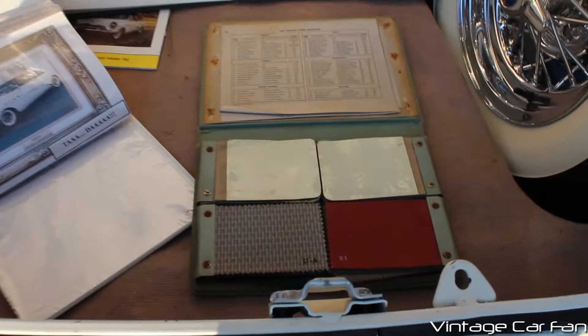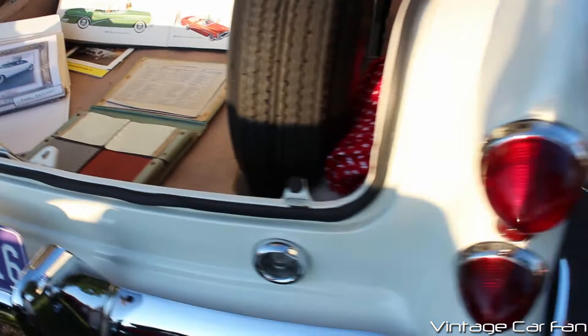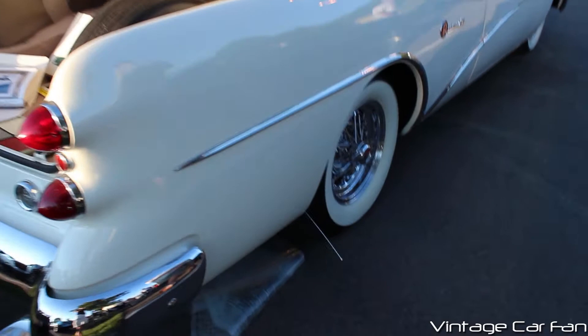There are some dealer brochures with advertisements, a full-size spare tire, and a very cool — and I'm sure very rare — dealer kit which shows all the different fabric options that you could get for the interior on this car. Very cool to see all those little samples, and a very cool taillight design as well.